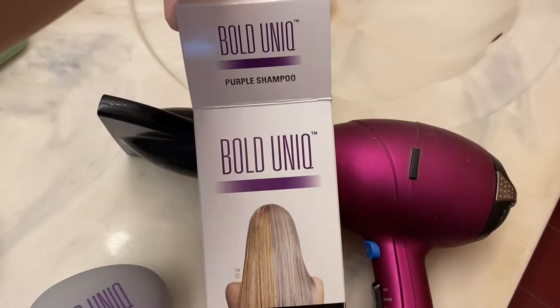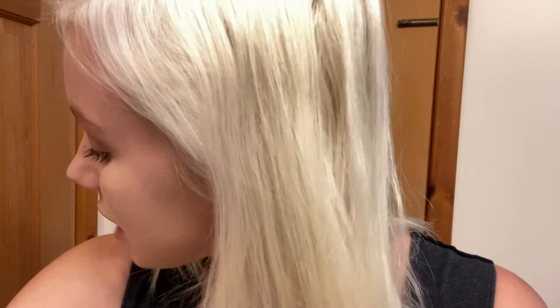Hi there! Today I am going to be reviewing Bold Unique's Purple Shampoo. It is a toning shampoo that is supposed to remove yellowness and brassiness from your hair. I've probably gone about seven days without using any purple shampoo, so we do have some yellow tones in here, and we're going to see if this shampoo can get rid of them.